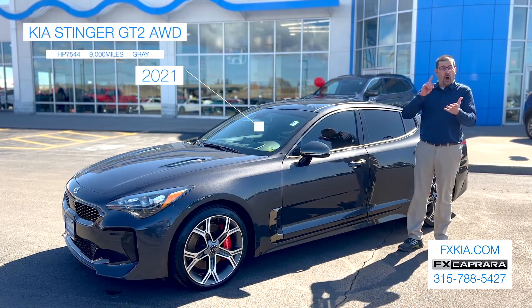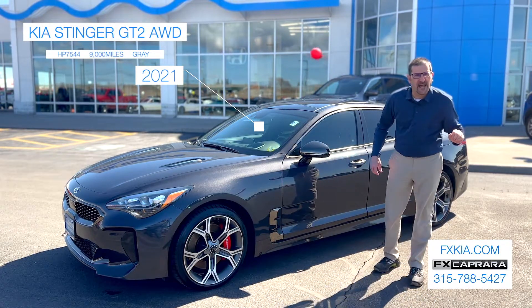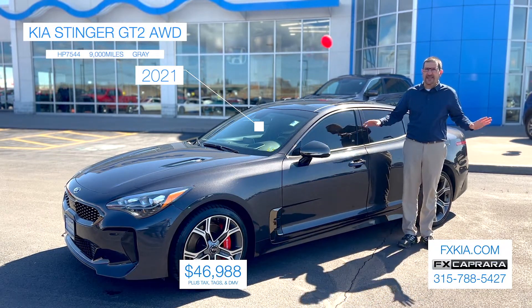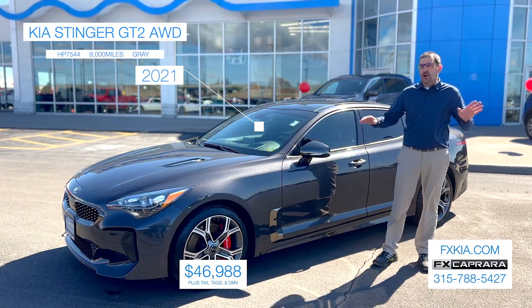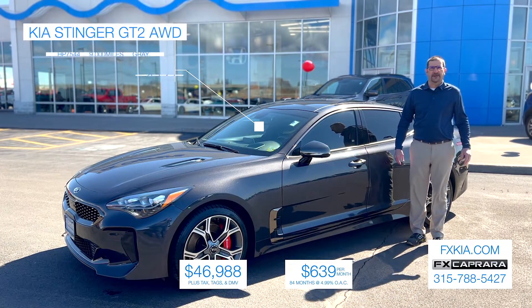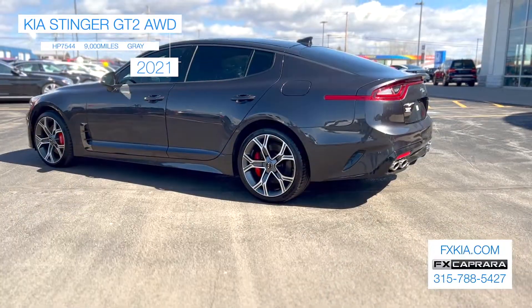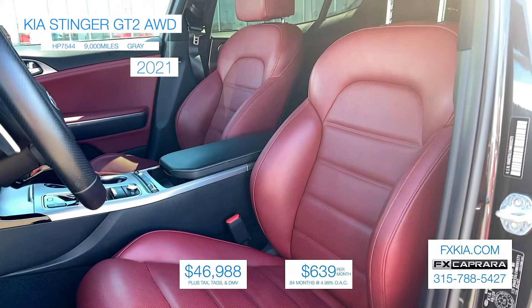This thing has got it all — all-wheel drive sedan, just a beautiful car. This car is priced to sell at $46,988, at FX Capra Kia or FXKia.com. $46,988, or no money down, a low $639 a month. Come see this one and many other one-of-a-kind rides at FX Capra Kia. To recap: stunning 2021 Kia Stinger GT2, all-wheel drive, just 9,000 miles for $46,988 or a low payment of just $639 a month.